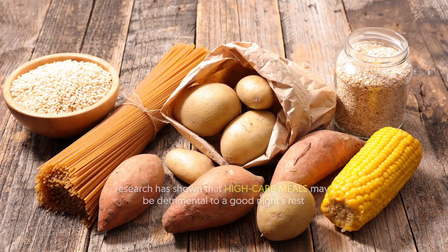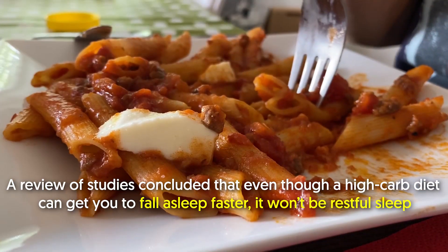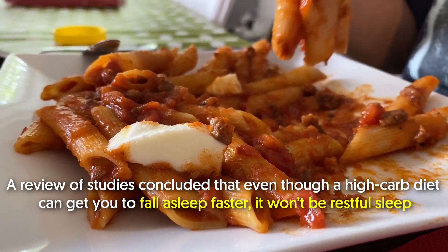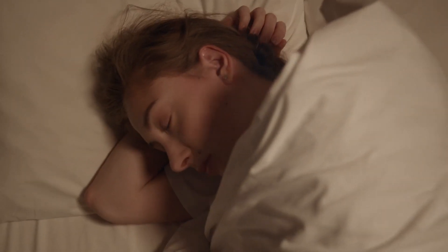Number eight: watch what and when you eat. The food you eat before bed may affect your sleep. Research has shown that high-carb meals may be detrimental to a good night's rest. A review of studies concluded that even though a high-carb diet can get you to fall asleep faster, it won't be restful sleep. Instead, high-fat meals could promote deeper and more restful sleep.